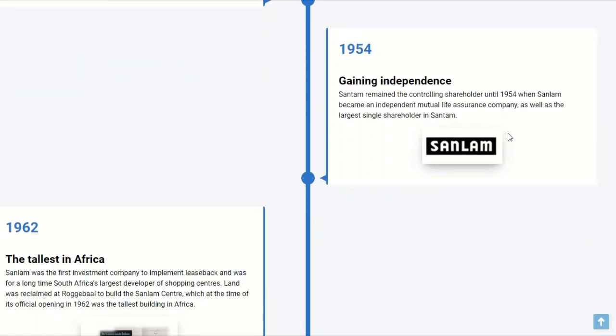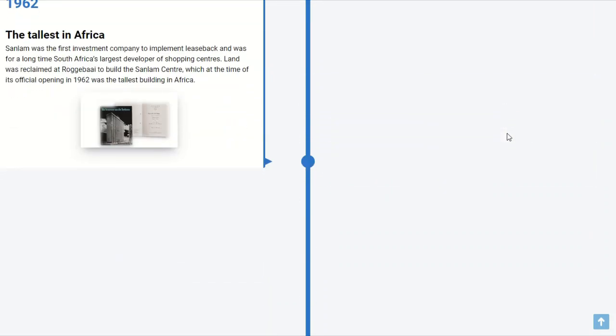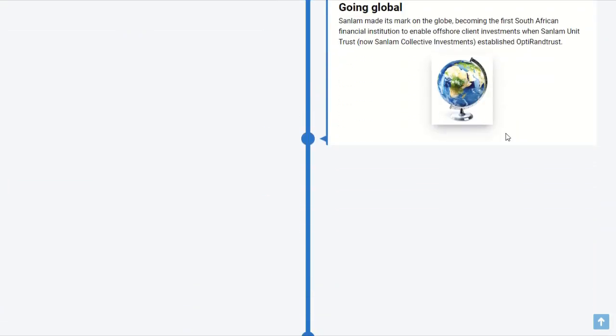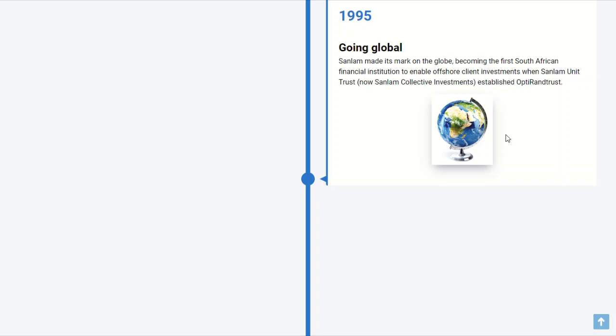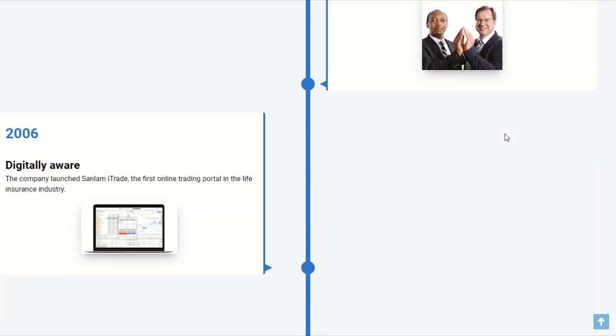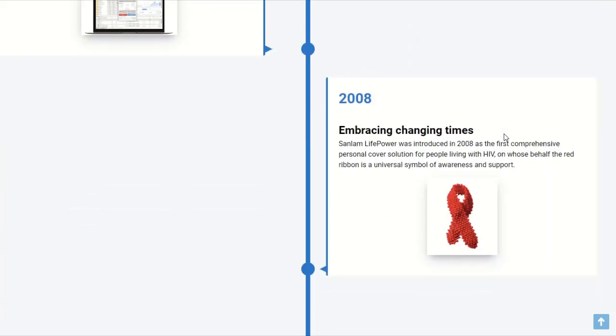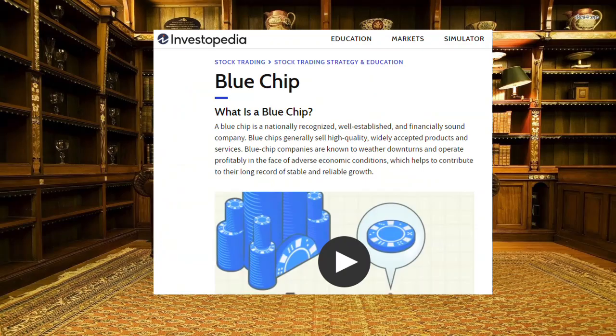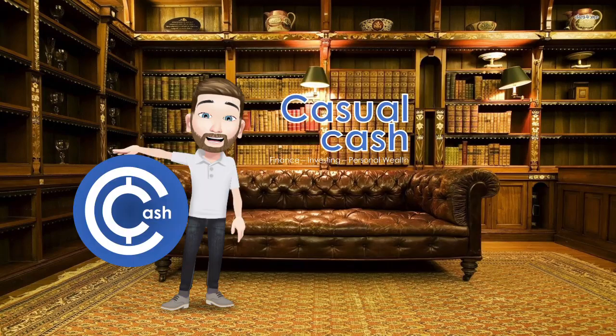Sanlam listed on the JSE in 1998 and is now listed on the JSE, the Namibian Stock Exchange, and the A2X Exchange. It's now also operating in 33 African countries as well as overseas in India, Malaysia, the UK, Ireland, the USA, Australia, and the Philippines. Needless to say, this is a big company and it's what you would call a blue chip stock, which typically means a big and stable company with often solid gains and low volatility. So why is it that we are looking at this for our portfolio?